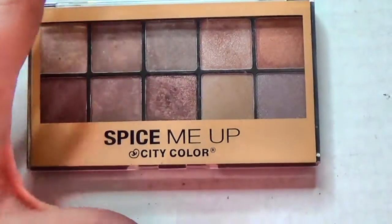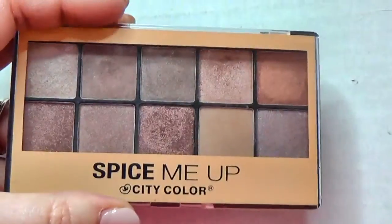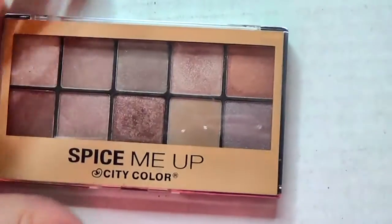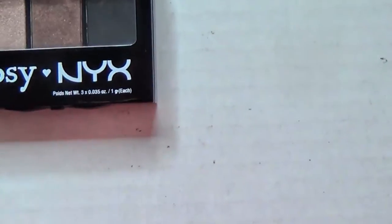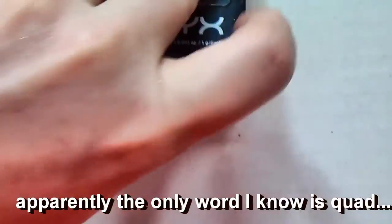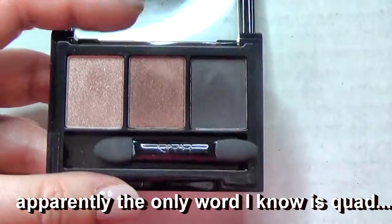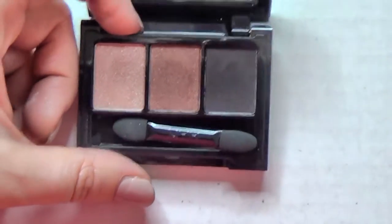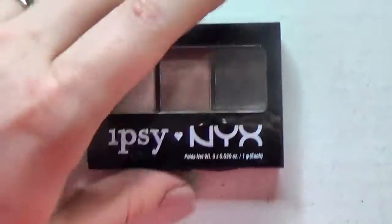This one I almost never played with - this is Spice Me Up by City Color. It's not a complete palette but it's really pretty, so I'm going to play with this one some more before making up my mind. This is an Ipsy by NYX - it's a pretty little quad but when I have all these palettes with the same colors, I don't think to bring quads and trios with me, so we're going to pass this along to a good home.